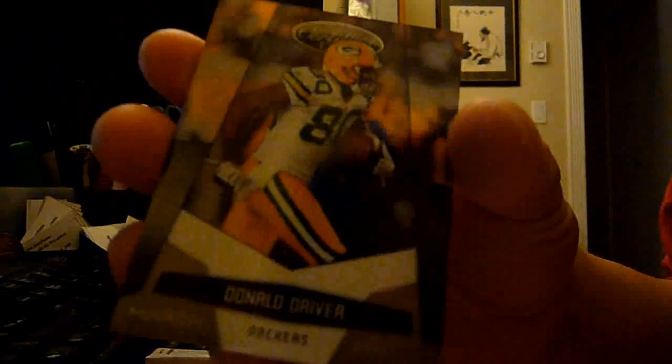Wonder if we're going to get the five-hit box. If not, I'm still happy with the box. We got Donald Driver, mirror gold out of 25. Very nice — out of 25, Donald Driver. Two packs left.